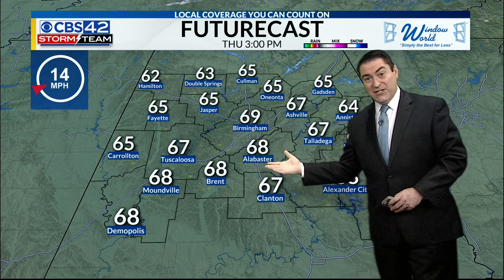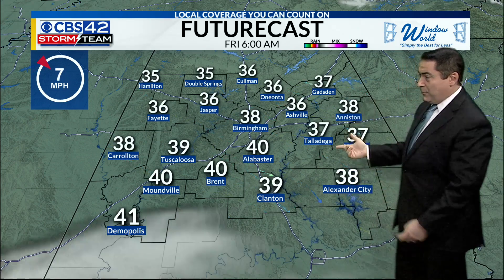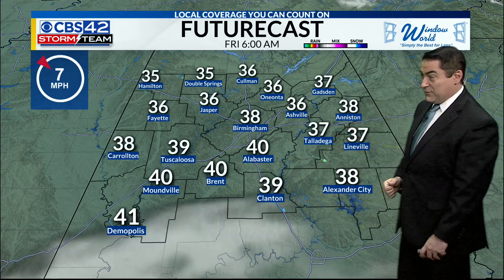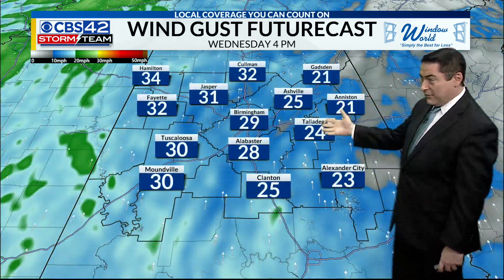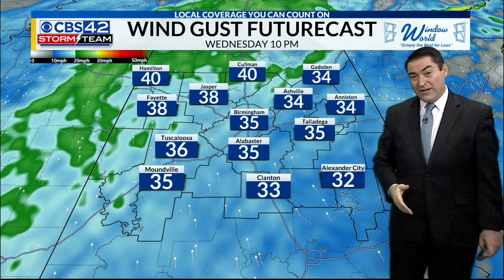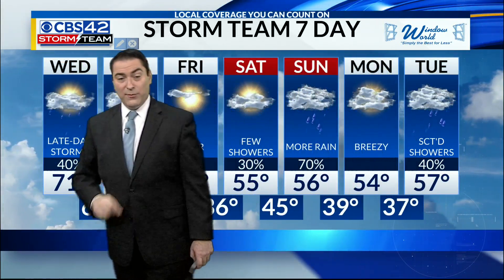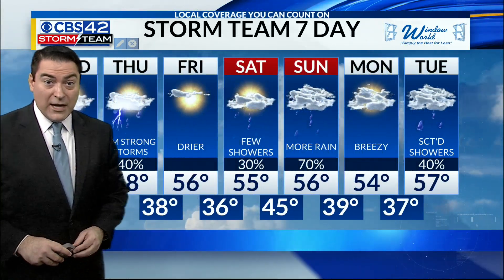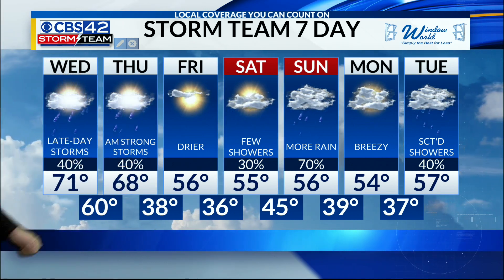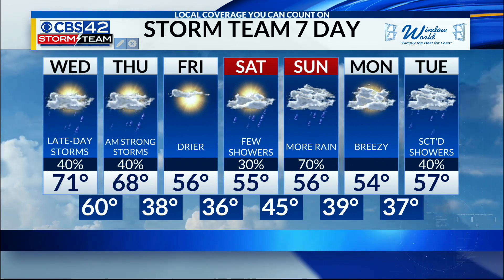Then back to the upper 60s near 70 by tomorrow afternoon. It turns colder heading into Friday morning, starting off with temperatures in the 30s. We are going to be windy today by 4 o'clock — wind gusts near 30, potentially near 40 miles per hour by 10 o'clock tonight. Have multiple ways to get those weather alerts in case they wake you up. Drier weather Friday, rain returns Saturday, and especially Sunday — that's going to be the wettest day of the weekend.